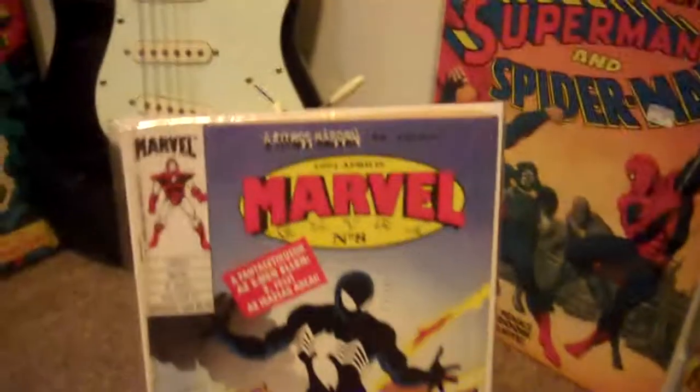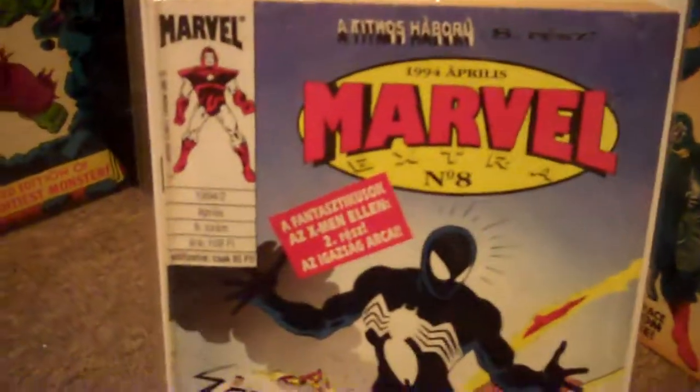Next up, we have the Hungarian Secret Wars number 8. Nice blue background instead of orange. Once again, really hard to find.